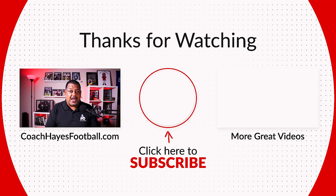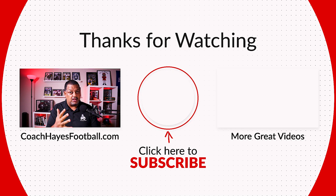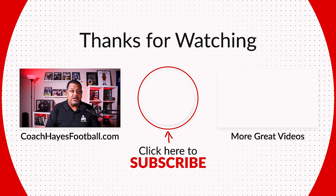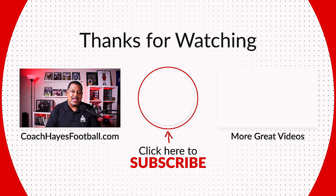So to everybody out there, plus the fans of those five schools — Alabama, Georgia, Ohio State, Miami, Oregon — hit that subscribe button and notification bell so you're aware of all the content that comes out on this channel. And Coach Hayes will catch you at the 50-yard line. Peace.